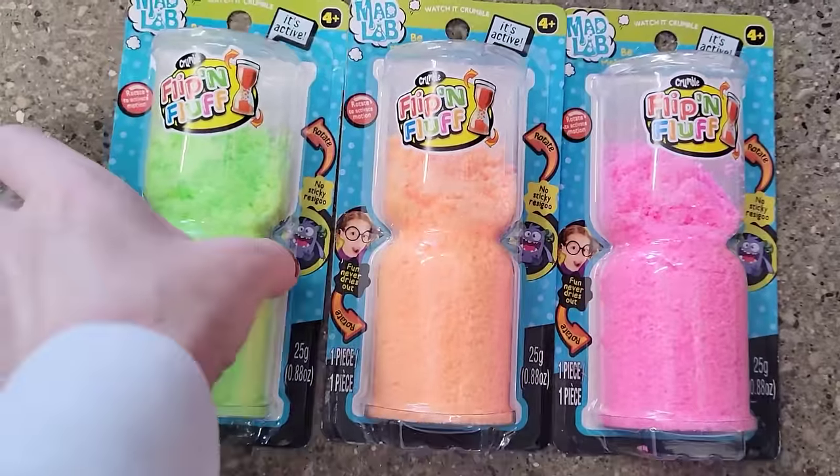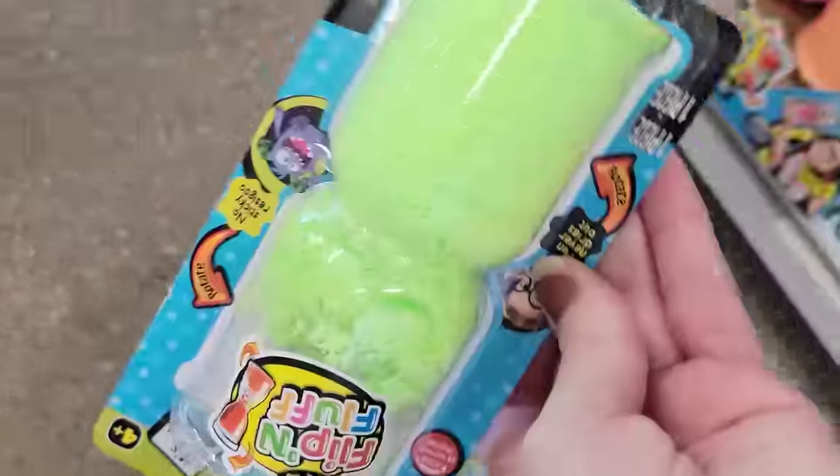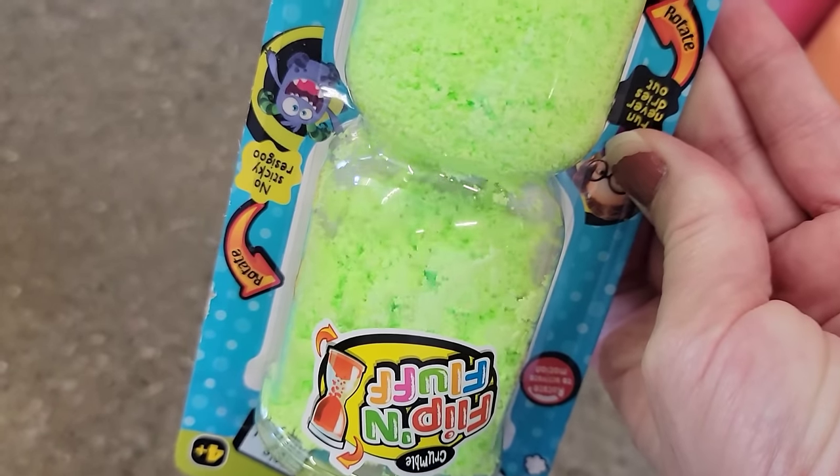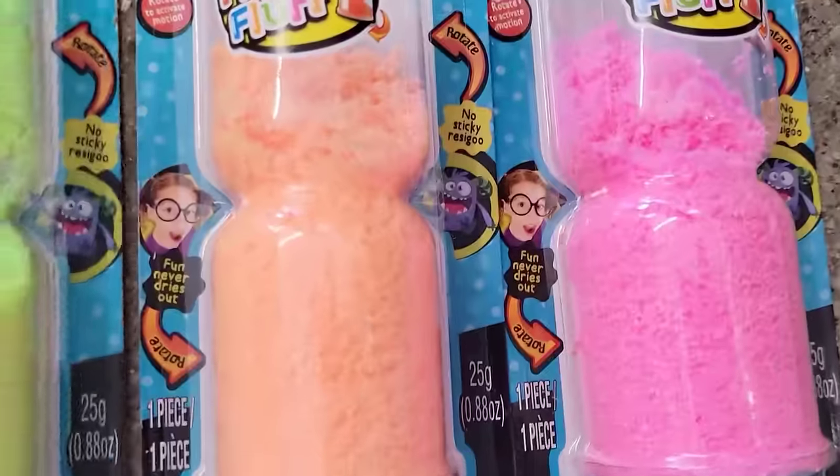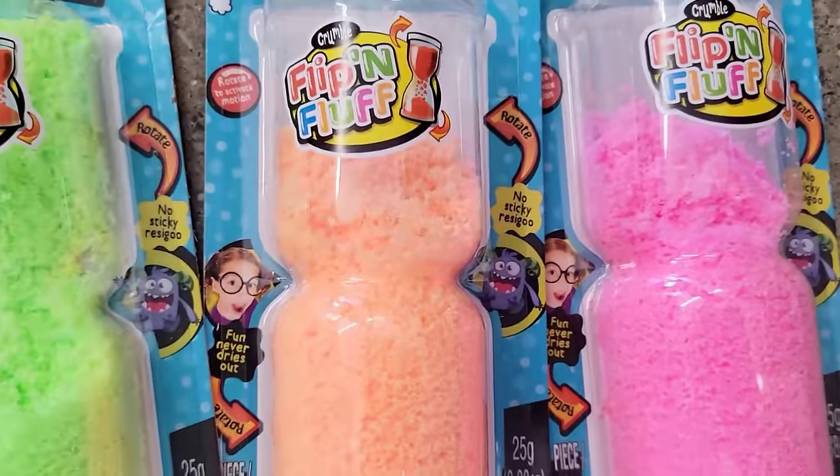These look really neat. They have three neon colors of these Crumble Flip and Fluff by Mad Lab for ages four and up — green, orange, and pink. It's 0.88 ounce, it never dries out, and it's not sticky.